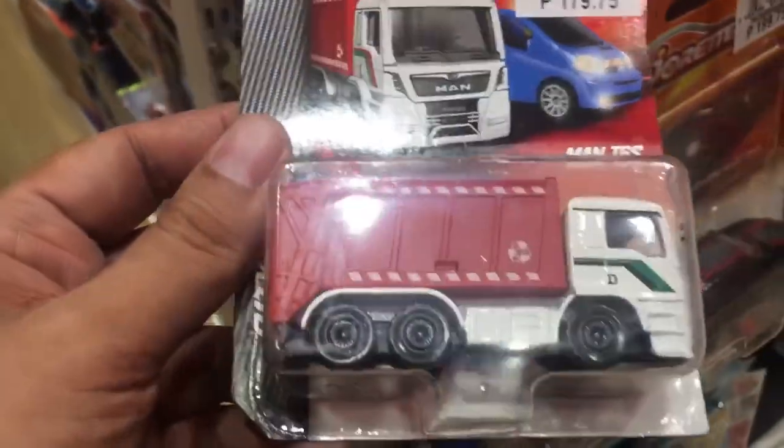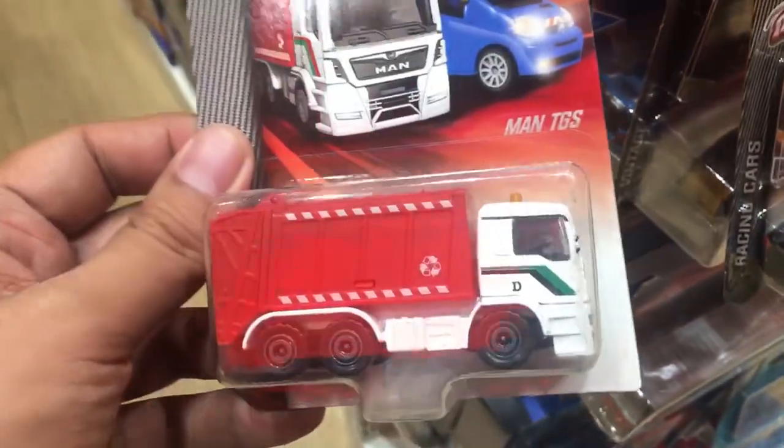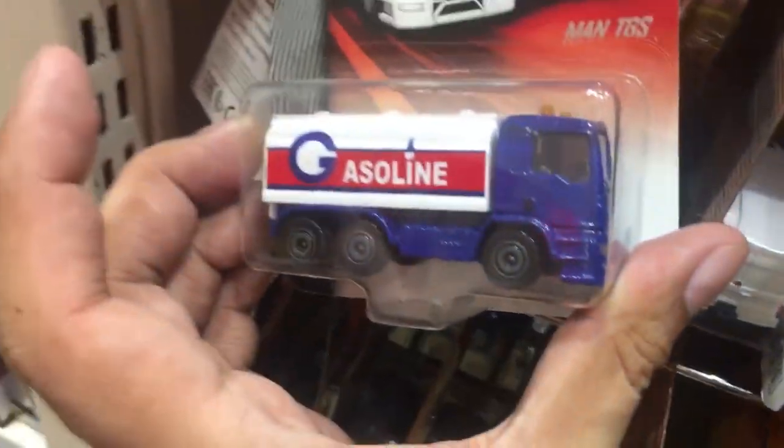They'll probably be distributing Majorette cars to more places. Check out this TGS dump truck — a really heavy casting and really cool one too. This is a gasoline truck right there. And here's another cool casting — the Majorette Mercedes-Benz sports car.